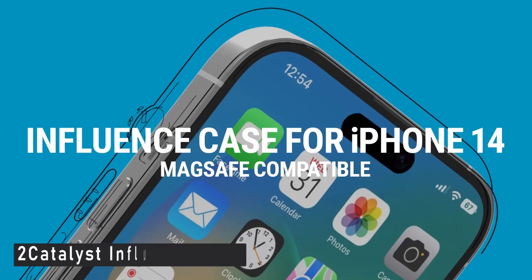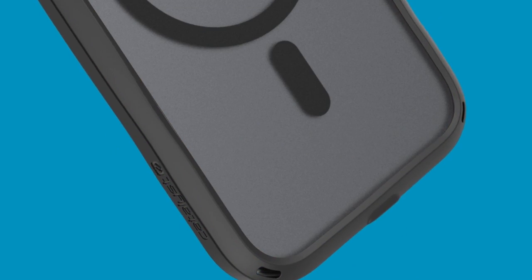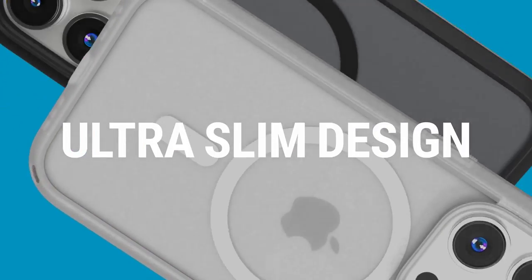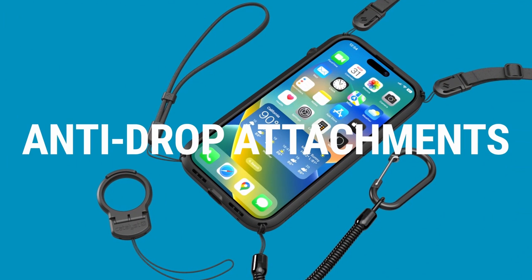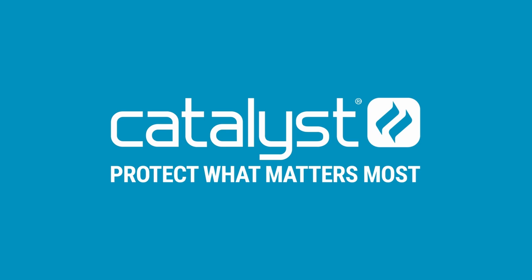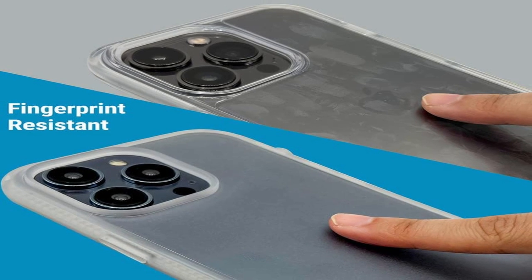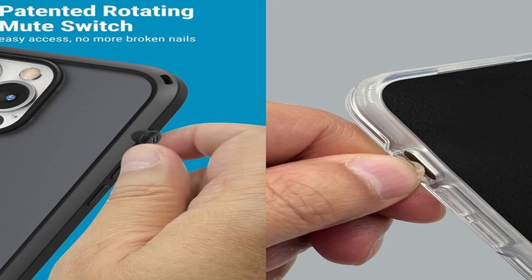At number 2 is the Catalyst Influence Case. The transparent appearance of the Catalyst Influence Case blends in, but the sound stands out — the volume of calls, music, and podcasts is increased by 30% thanks to its original design. The rotating mute switch is simple to find for when you want to silence notifications. The Catalyst Case offers frosted anti-fingerprint, anti-scratch, and anti-stain protection with high wear resistance technology. Great for video and audio calls or playing music, it is the only case made to reduce background noise. Compared to a naked iPhone, these cases produce sound that is 30% louder.